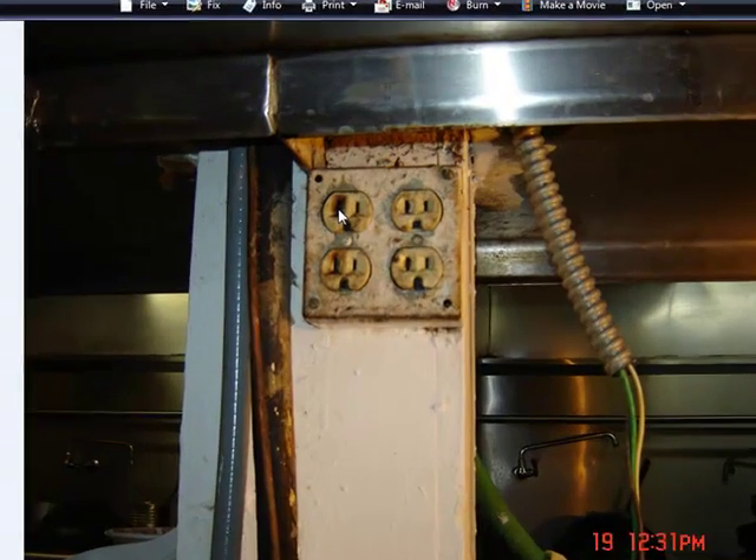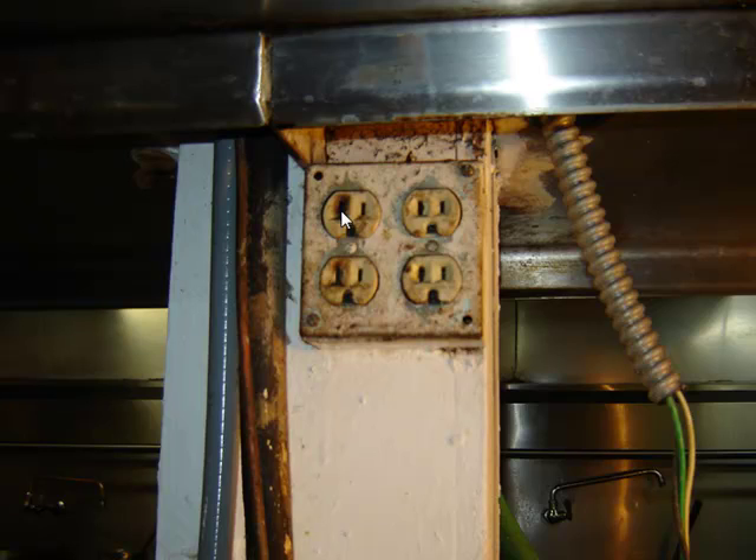How are you guys doing today? I wanted to show you this picture of a fourplex that I had to replace and add a circuit into. It had two heat lamps and a microwave plugged into it. The heat lamps combined were about 15.5 amps and the microwave was running at 14.5 amps — all on a single 20 amp breaker.